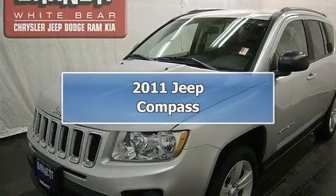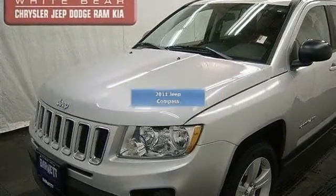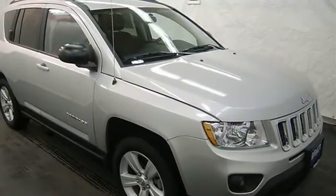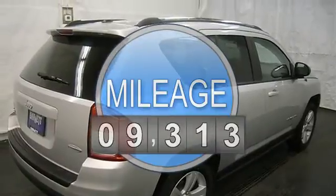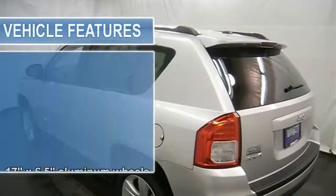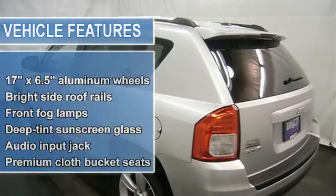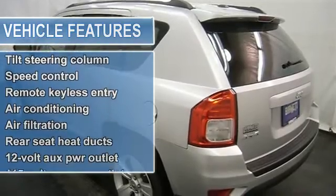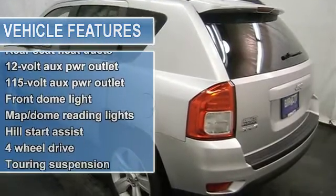This vehicle is loaded with alloy wheels, fog lights, keyless entry, rear spoiler, air conditioning, heated front seats, remote start, CD player, MP3 player, satellite radio, steering wheel mounted radio controls, power door locks, power windows, cruise control and more. Please call to discuss the vehicle further or just stop in.